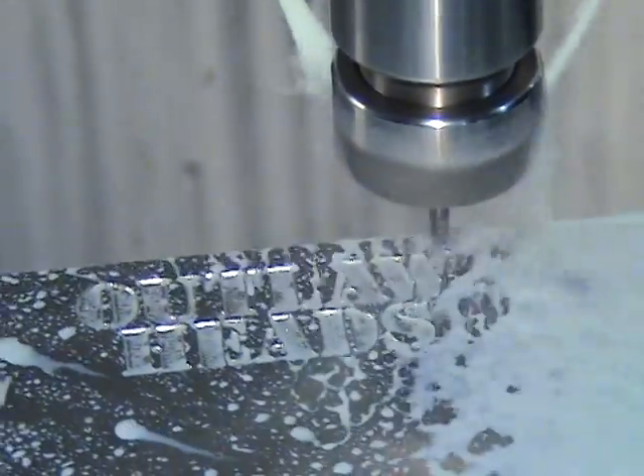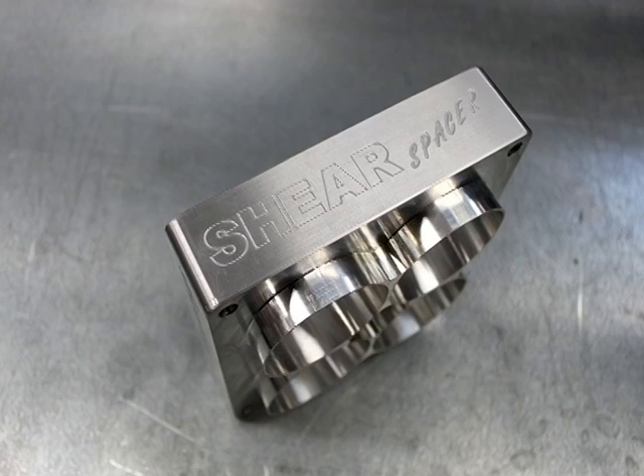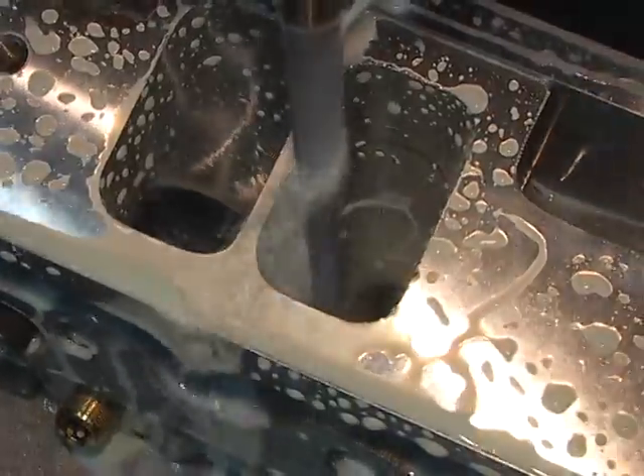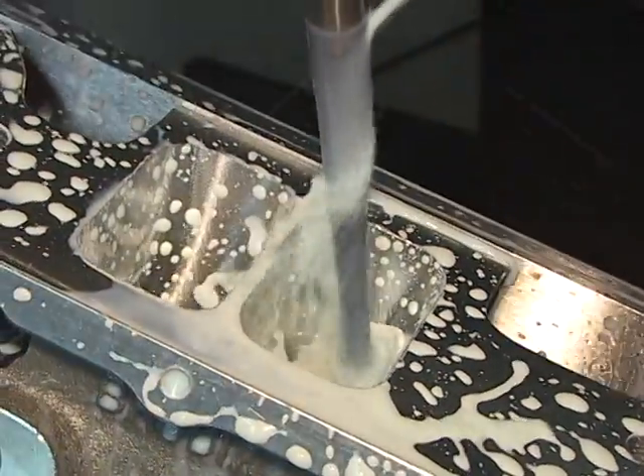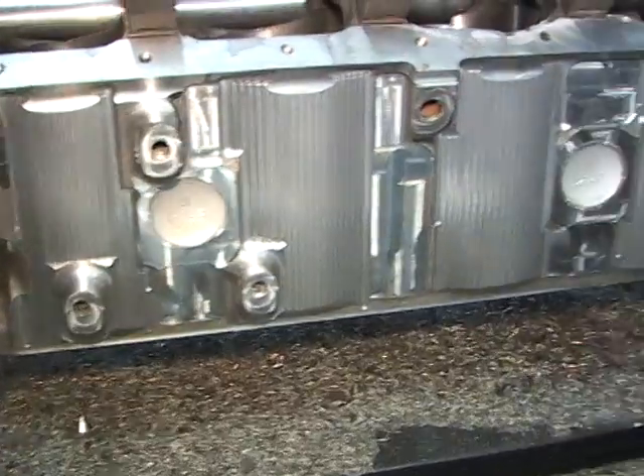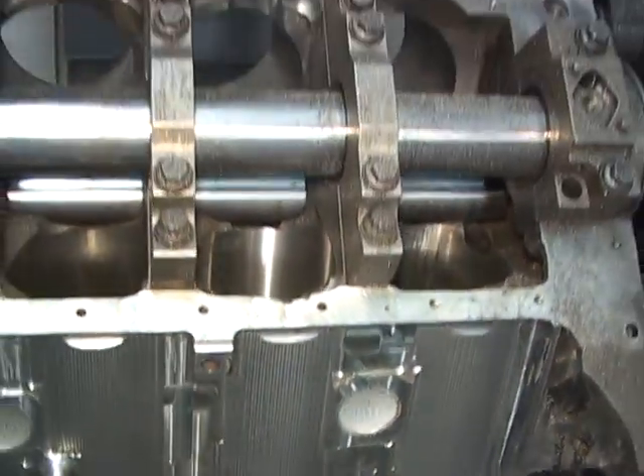With the A532, you'll be able to keep control of your designs by machining all your CNC parts in-house. Just imagine having one machine in your shop that can not only CNC cylinder heads, but also CNC blueprint and machine blocks to your exact specifications.